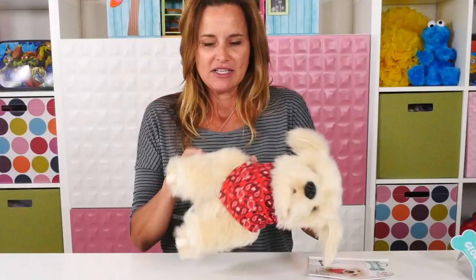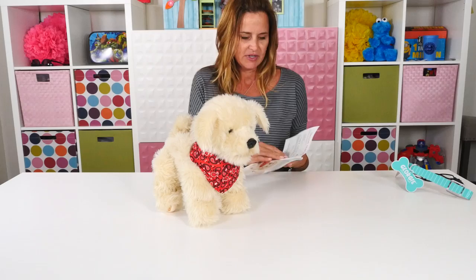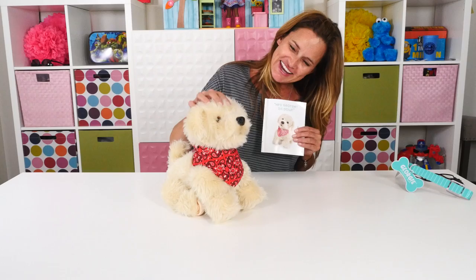Right now let's do some tricks with Georgie. I'm going to make sure that Georgie's turned on, and we'll go through our puppy training guide. So Georgie's first trick — are you ready, Georgie? Hey Georgie, sit down. Let's try that again. Hey Georgie, sit down. Good puppy.